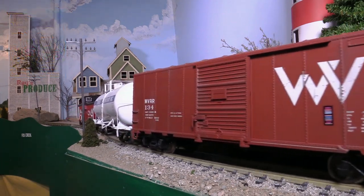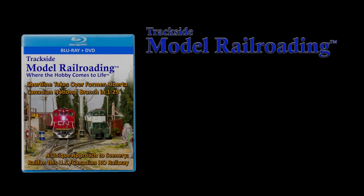Thanks for tagging along with us to check out the WVRR. In the full movie, we'll also chase some CN motive power as it leads trains on the Winter Valley Regional Railway. We'll see you soon.